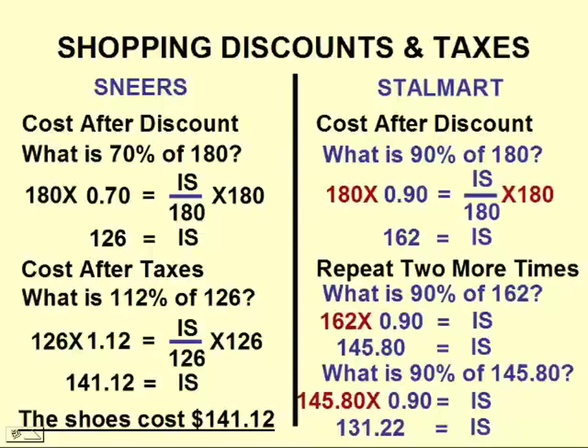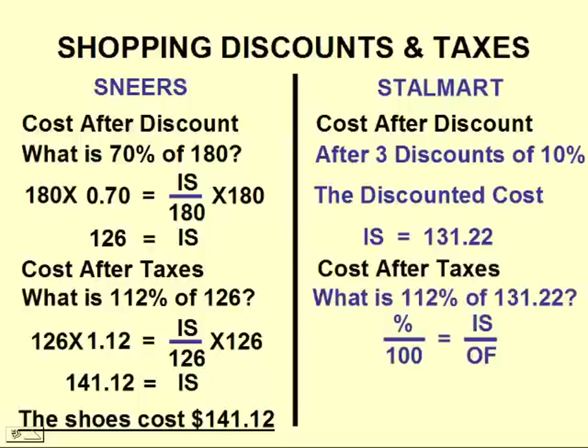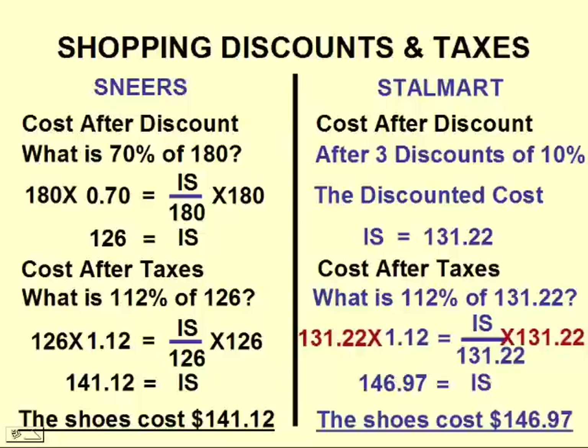That gives us $131.22 after all the discounts. Now we need to include the cost of the taxes. Taxes will be the same as with the other store, so we'll take 112%, meaning the cost will go up by 12%. Substitute in our values and calculate the final cost of the shoes. These shoes will cost $146.97 at Stalmart.